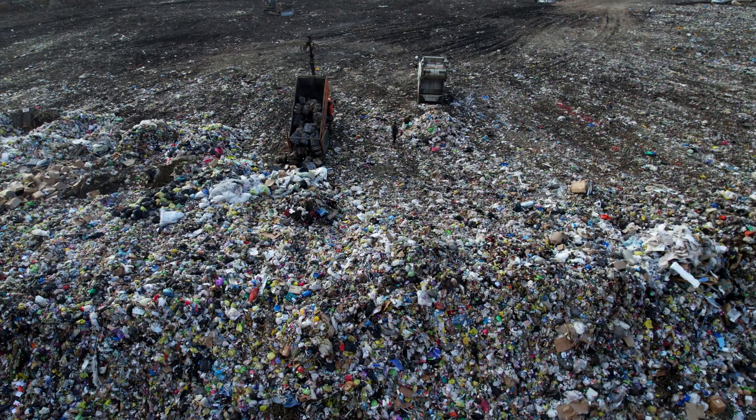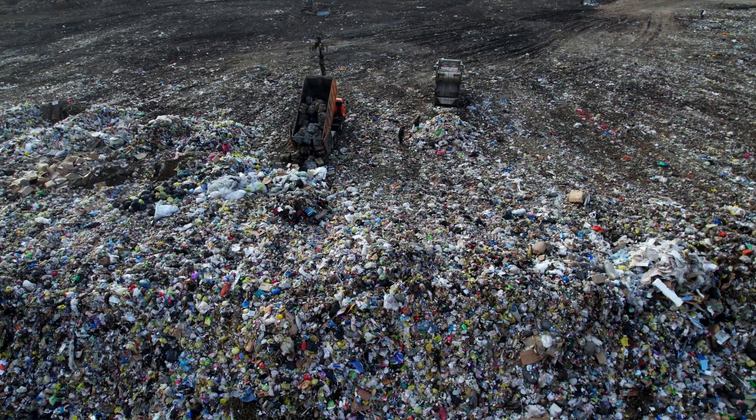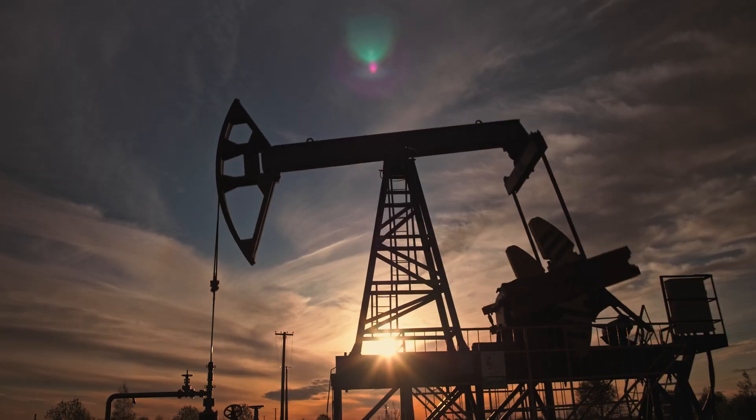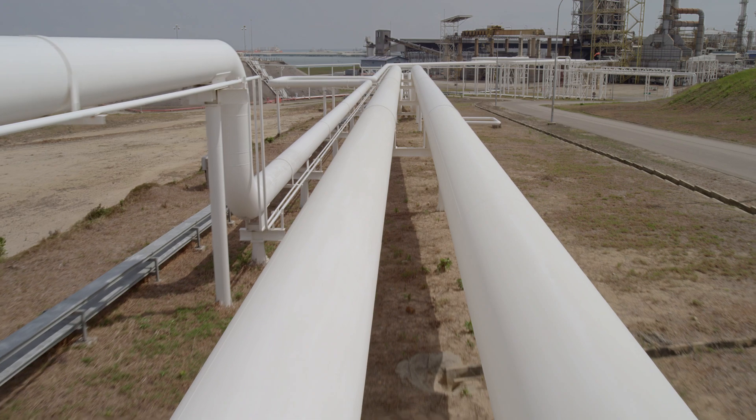This could be used for environmental applications, for example in a landfill to detect chemicals that are toxic or harmful to humans. It could also be used in oil and gas fields to detect methane leaks, or simply to monitor methane levels for environmental and sustainability applications.